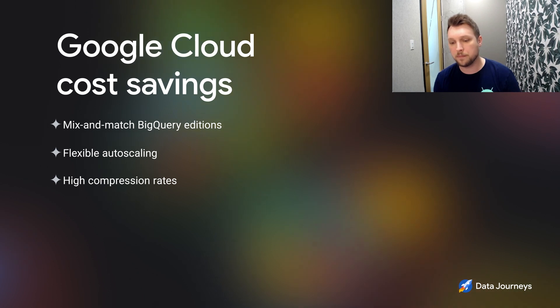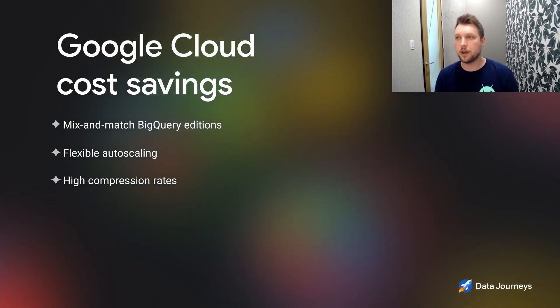With BigQuery, you're able to do this mix and match so you can have your business-critical workloads running on a tier of service which is appropriate for them, but for your standard SQL workloads, you're able to leverage a lower cost and lower tier. Autoscaling is something we've recently introduced where customers get to pay for what they use — it's granular and flexible on a per-second basis. As opposed to a traditional autoscaler where you're spinning up new VMs, we're able to do flexible autoscaling, allocating slots on a second level versus waiting for spin-up compute times like 60 seconds for a new VM.